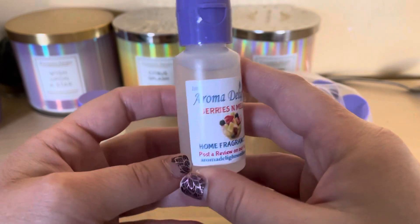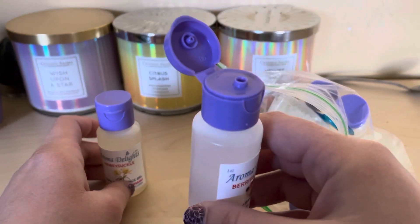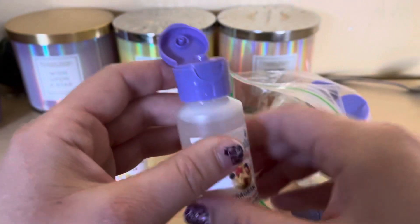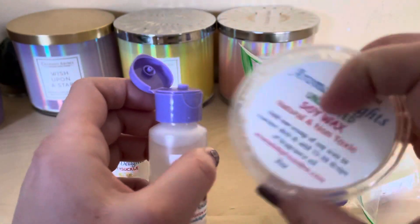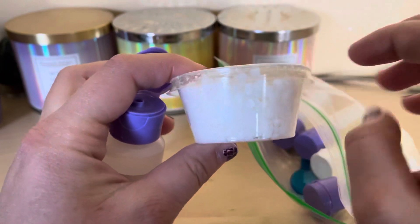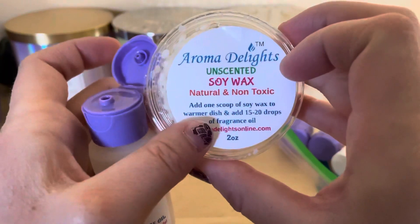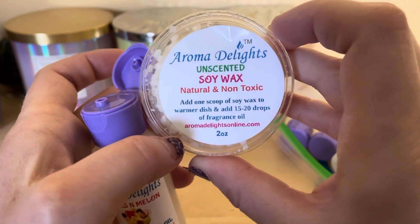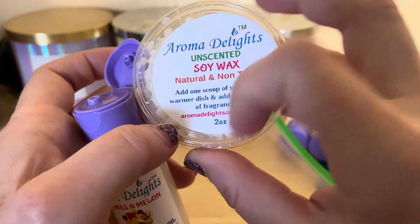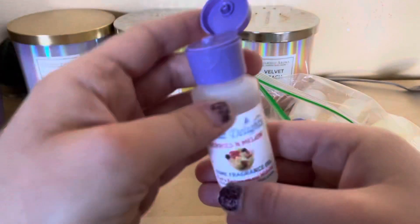This next one is Berry and Melon. She gives you instructions — you can buy her little oil warmer, and she puts soy flakes in it. She explains how much to put in there. You can also just put a couple drops in a humidifier. The instructions say: add one scoop of soy wax to the warmer dish and add 15 to 20 drops of fragrant oil.